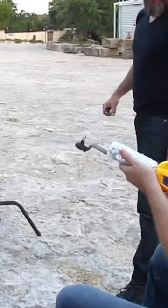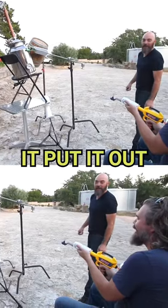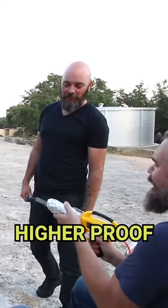Here we go, we got a good flame. Oh no! I put it out! I think we're going to have to go higher proof.